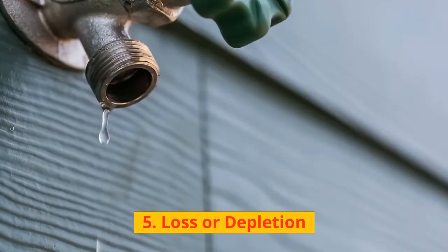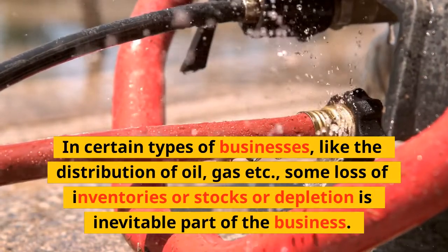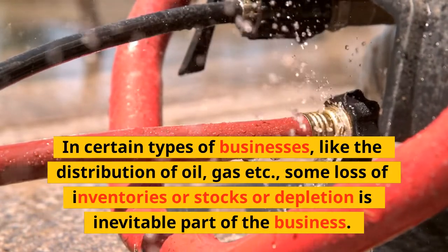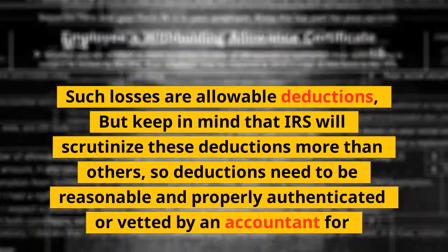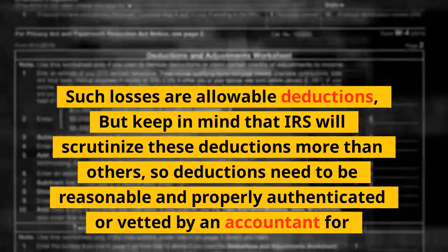5. Loss or Depletion: In certain types of businesses, like the distribution of oil, gas, etc., some loss of inventories, stocks, or depletion is an inevitable part of the business. Such losses are allowable deductions, but keep in mind that the IRS will scrutinize these more than others, so they need to be reasonable and properly authenticated by an accountant.